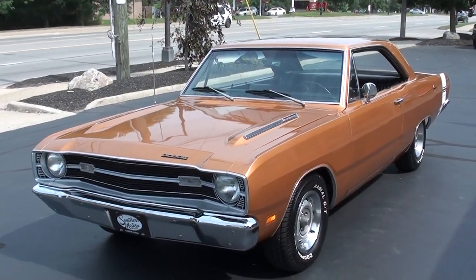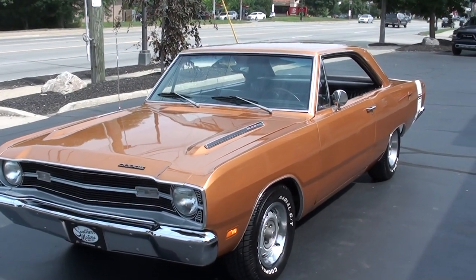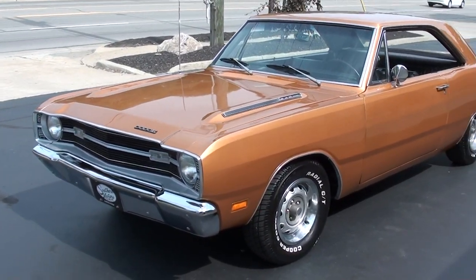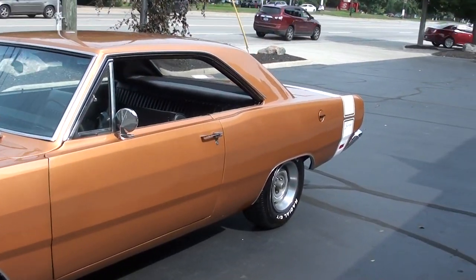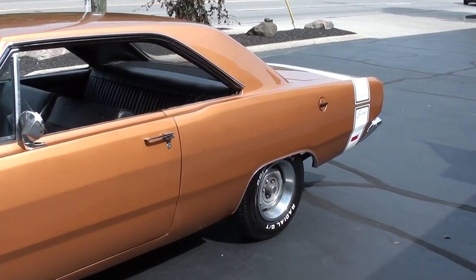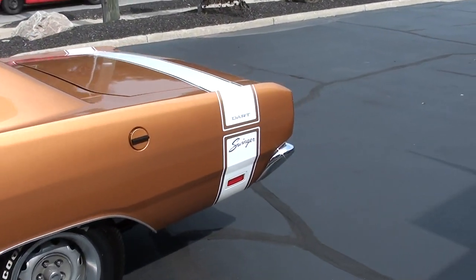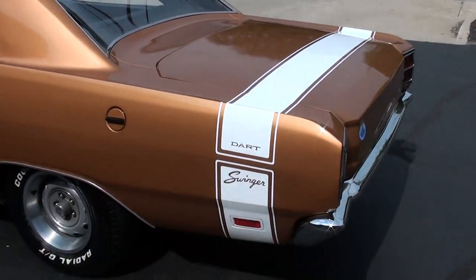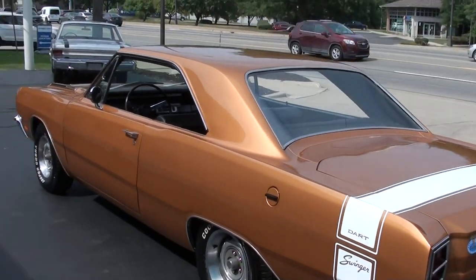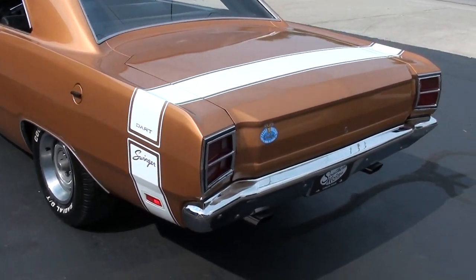Today we're going to take a look at a gorgeous 1969 Dodge Dart. Great little car, guys. This is T5 copper metallic. You can see it's got the white tail stripe, black vinyl interior. It is a factory P-code 340 car.